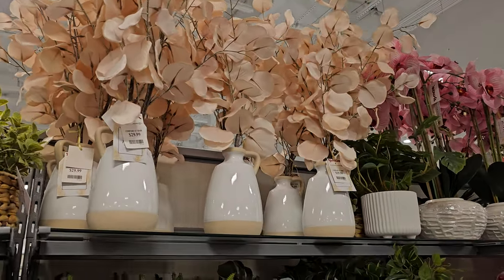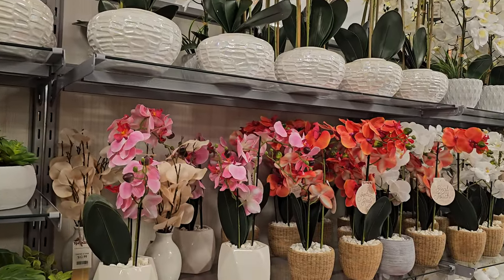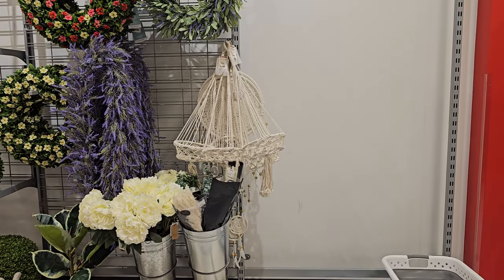Plants are $29.99 on top and $35 over here, really nice. They have the macramé holder — those are $10 at Hobby Lobby — and it includes the pot.